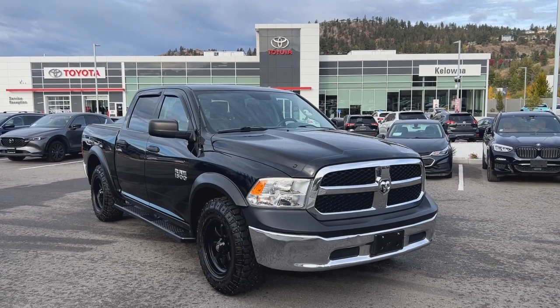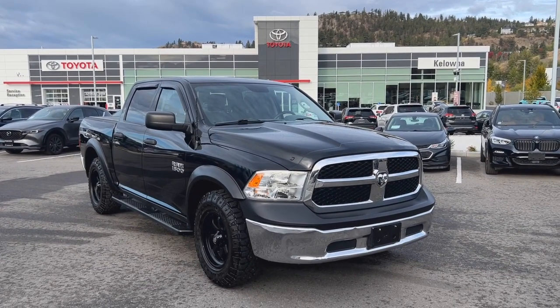Thanks for watching. Kelowna Toyota is located at 1624 Cary Road in Kelowna, BC.